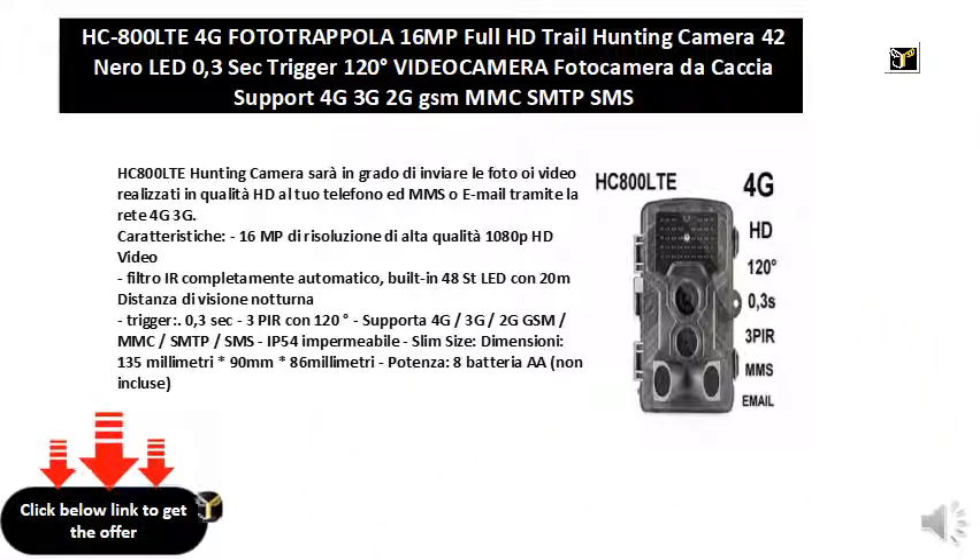Supports 4G/3G/2G GSM/MMC/SMTP/SMS. Waterproof IP54. Slim size — dimensions: 135mm × 90mm × 86mm. Power: 8 AA batteries, not included.